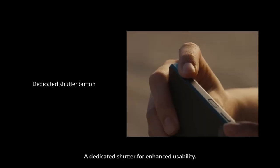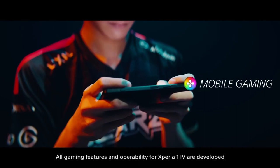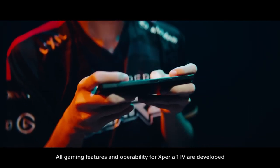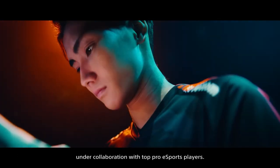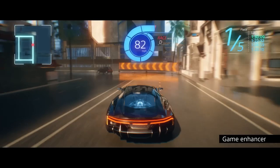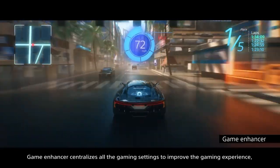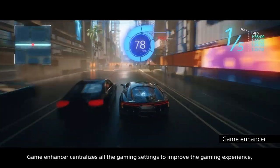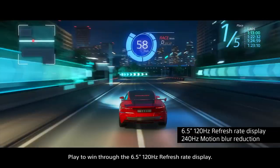A dedicated shutter for enhanced usability. The device is water-resistant and protected against dust. All gaming features and operability for Xperia 1 Mark IV are developed in collaboration with top pro eSports players. Game Enhancer centralizes all gaming settings to improve the gaming experience for eSports players and streamers.